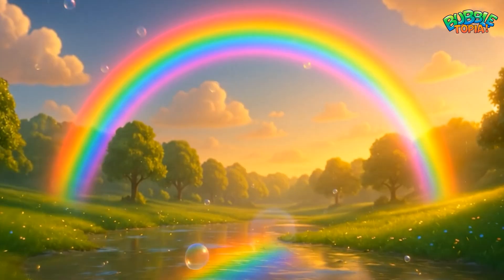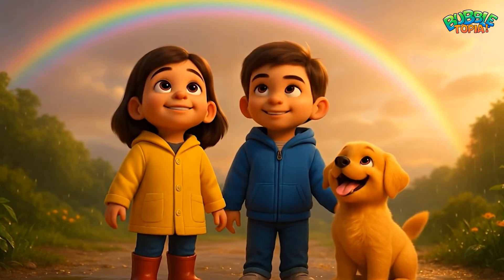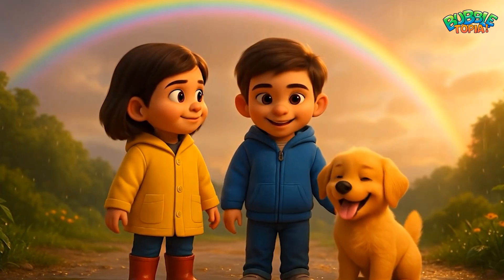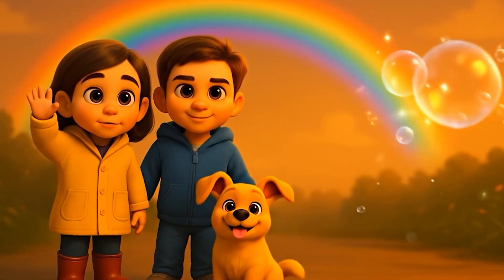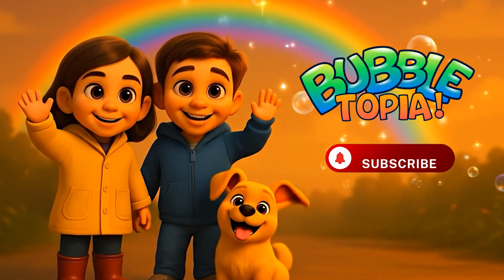And that is why rainbows appear — that joy and beauty always come after the rain. Thank you for watching with us here at Bubbletopia. Don't forget to like, share, and subscribe.